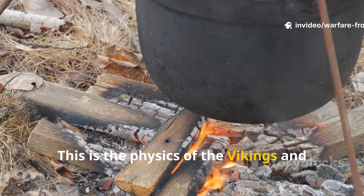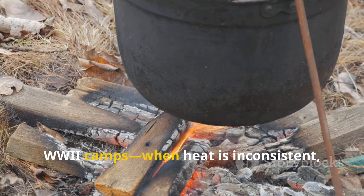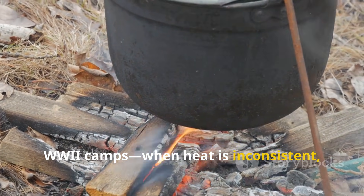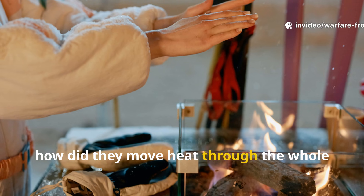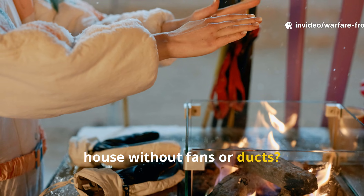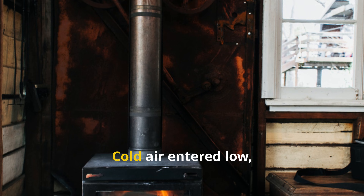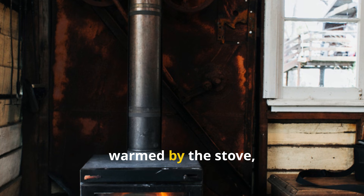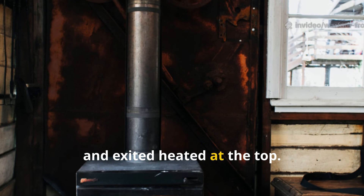This is the physics of the Vikings. When heat is inconsistent, mass becomes your true heater. Now how did they move heat through the whole house without fans or ducts? WWII engineers built convection channels. Cold air entered low, warmed by the stove, rose through channels, and exited heated at the top.